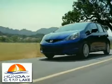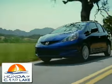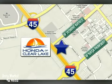Honda of Clear Lake has delivered the best selection, the best service and the best experience. We're conveniently located at 20233 Golf Freeway in Houston.